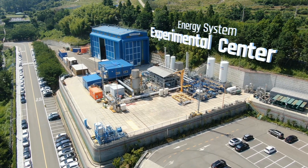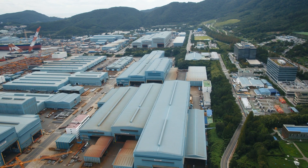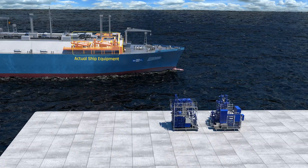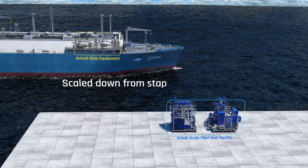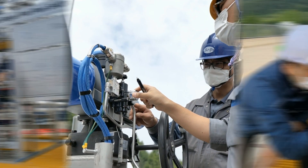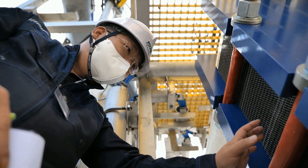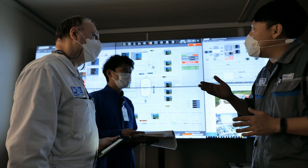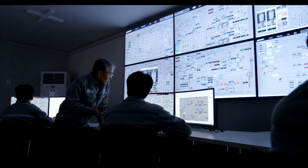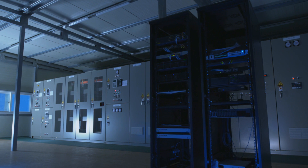This center is located at DSME's Okpo Shipyard and it is fully equipped to conduct actual LNG tests. In order to compare the theoretical design and actual plant behavior, DSME and MOL performed in-depth tests for various operating conditions including abnormal situations. The results were logged and analyzed systematically. All measured data from the pilot plant are logged on a data server located remotely from the Energy System Research Center.